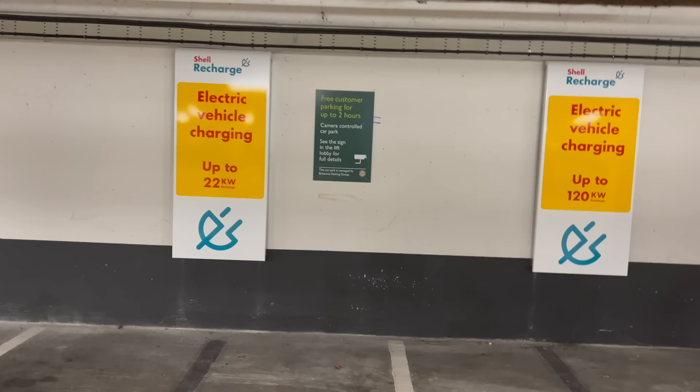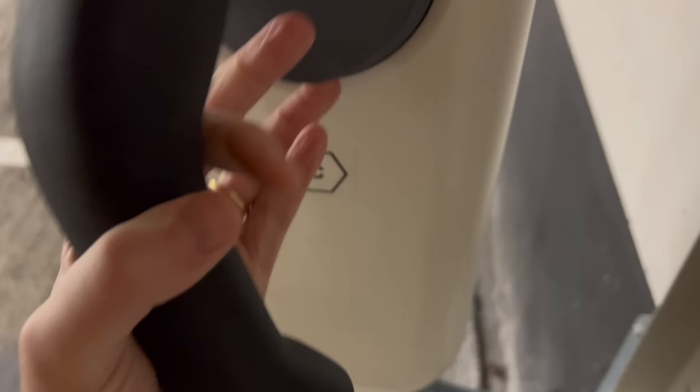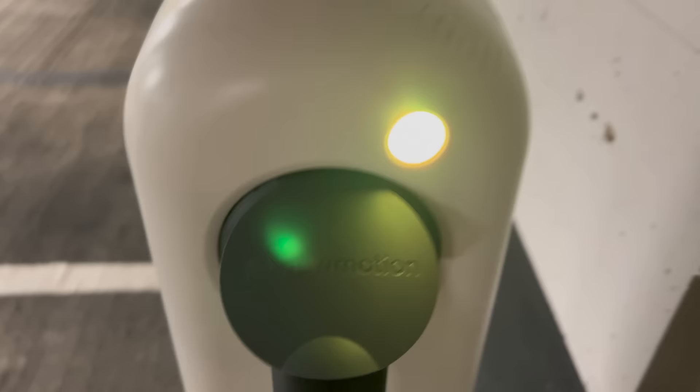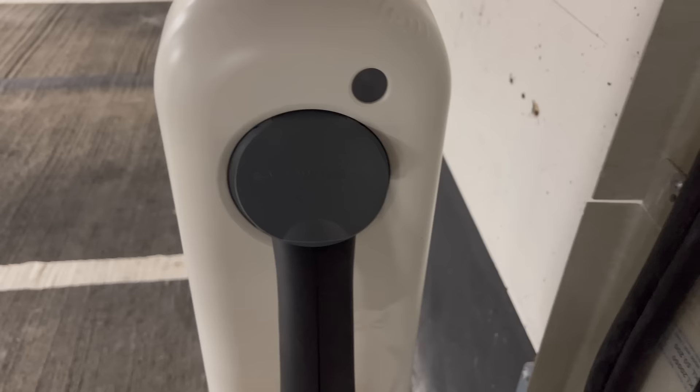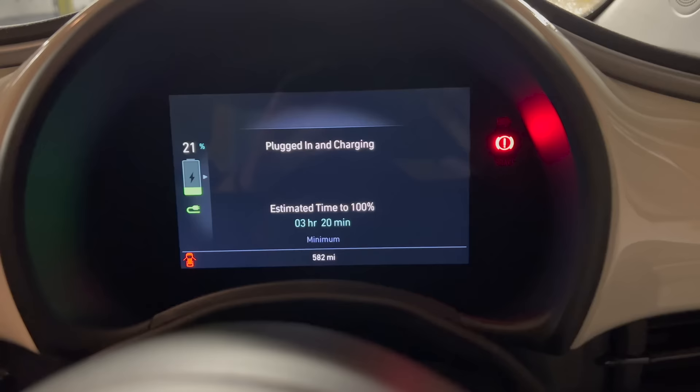Waitrose have a deal with Shell, so I'll plug into the slower AC charger. This is a bit of a novelty for me because I never slow charge when I'm out — I always do rapid charging. So here's my cable. There's a little RFID thing here. Simple as that — it's three hours 20 minutes to 100%. The car charges up to 11 kilowatts, but these are 22 kilowatt chargers. Okay, now I'm going to meet my friend Mark — I haven't seen him in ages. This is Mark.